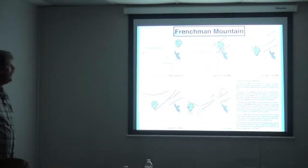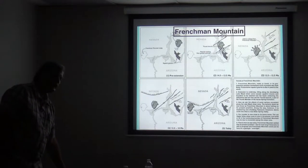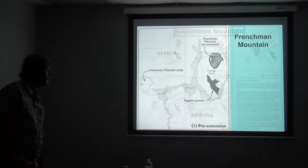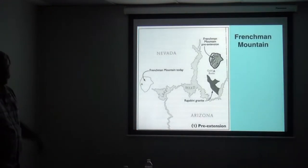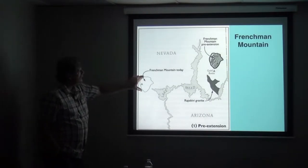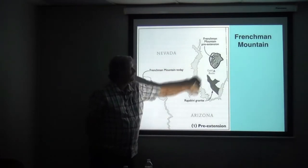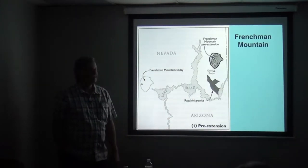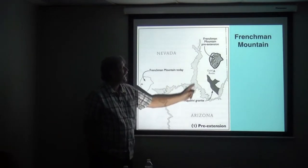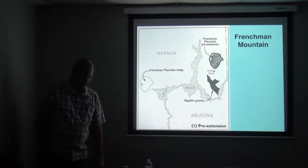I have one last thing before we move on to the Grand Canyon. That's Frenchman Mountain. I know you don't do tours there, but Frenchman Mountain is an interesting block of rock that has the Grand Canyon section in it, and I've taken all five of those diagrams and enlarged it. This is where Frenchman Mountain is today, but this is where it started about 20 million years ago. Everything that's in Frenchman Mountain was on the other side of the Overton Arm, and I'm just going to show you these diagrams.